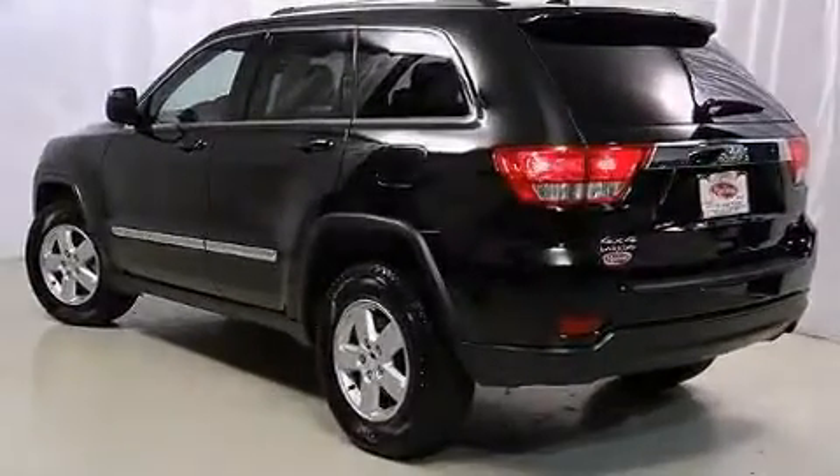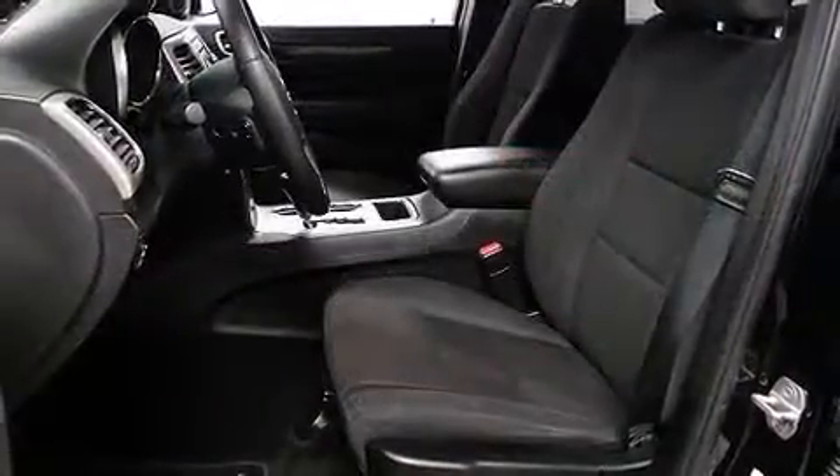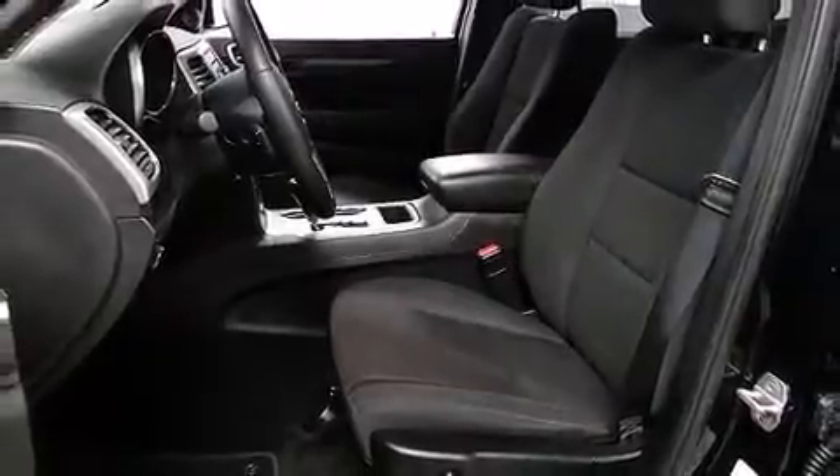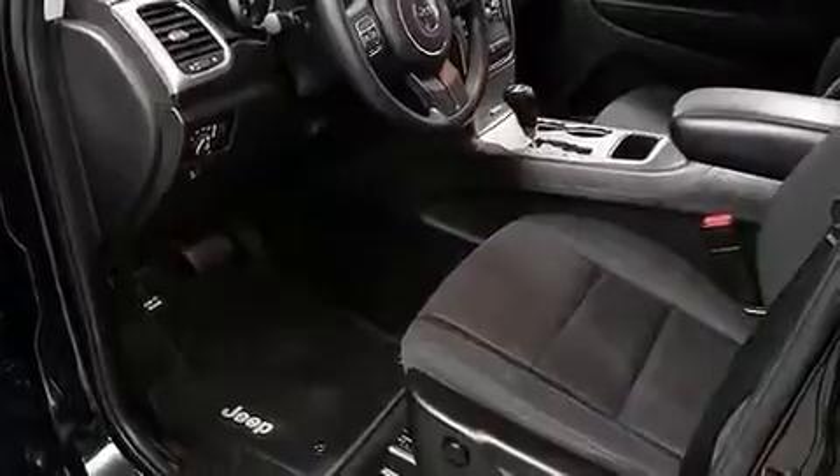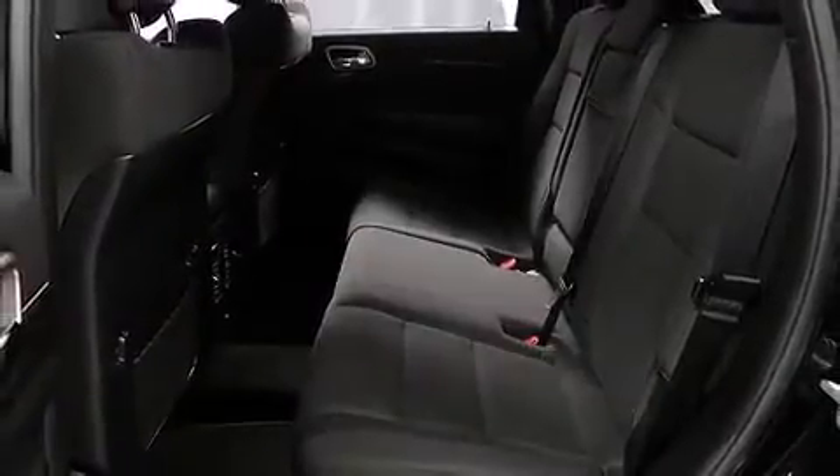Top features include power windows, delay off headlights, front and rear reading lights, speed-sensitive wipers, heated door mirrors, remote keyless entry, a roof rack, and one-touch window functionality.